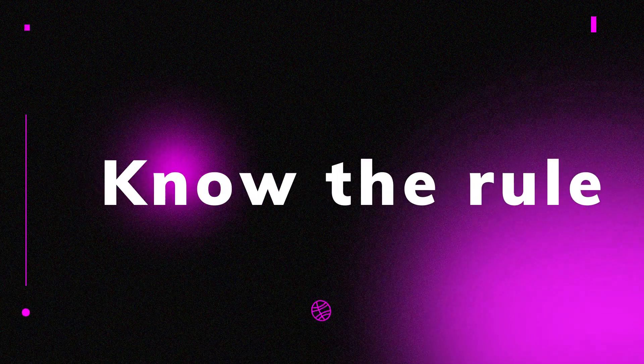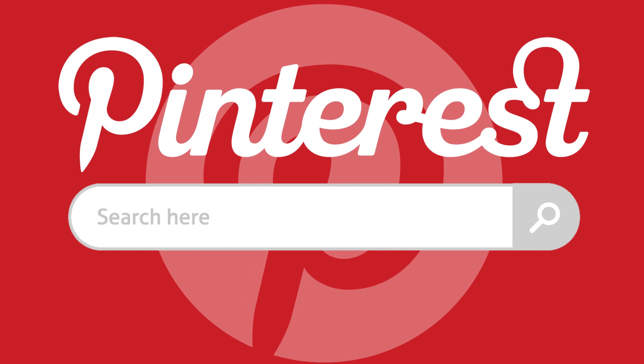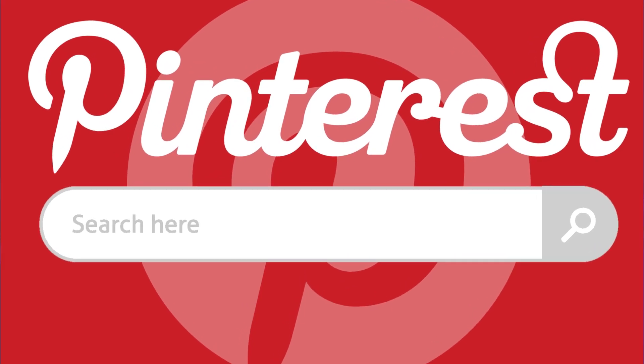Pinterest affiliate marketing tips to earn passive income. Opening the Pinterest app for the first time can be overwhelming — there are pins, pictures, and links galore. If you've decided that Pinterest is a marketing channel you should invest in for your affiliate marketing business and you're unsure where to start, here are some tips on how to make money on Pinterest as an affiliate marketer.